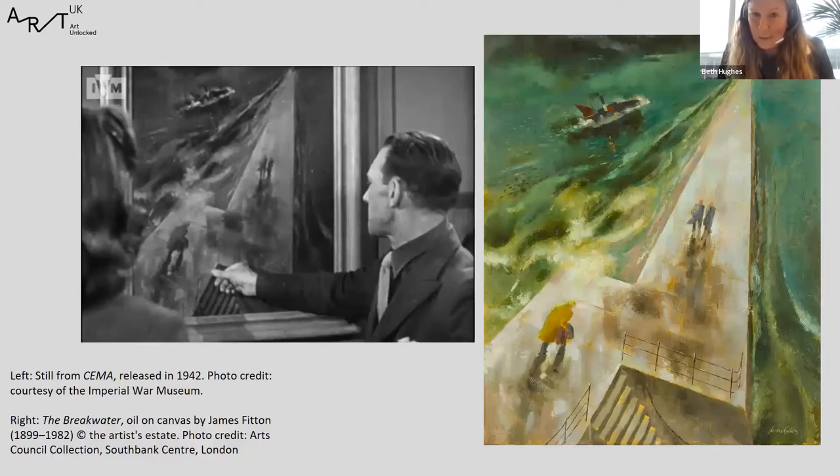In these images you can see a person on the left and the painting in our collection on the right, called The Breakwater by James Fitton. There were 76 paintings in all, and that group of 76 paintings was what began as the first holdings of the Arts Council Collection. CEMA ran until 1946, and in 1946, largely led by key figures such as John Maynard Keynes, the famous economist, the Arts Council of Great Britain was ratified. All the paintings that were part of that original group can be seen on the Art UK website.